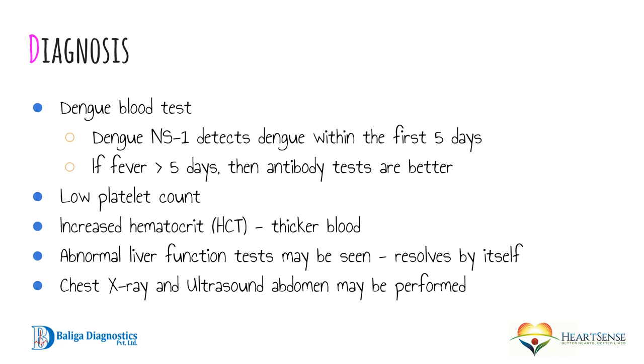How is dengue fever diagnosed? A simple blood test is sufficient. In the first five days, the NS1 antigen test is positive. This is very simple to perform — just a drop of blood is placed on a slide and read in about 10 minutes, detecting whether the dengue virus is present in your bloodstream. In those who have had fever for more than five days, the NS1 test may not be as sensitive, and an antibody test may be required. Your blood report will show NS1, immunoglobulin G, and immunoglobulin M. IgM is seen before IgG in the blood.